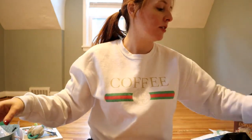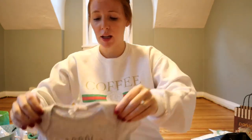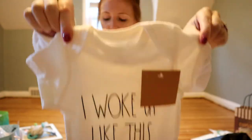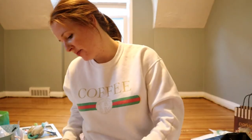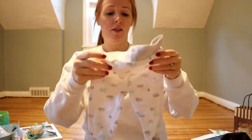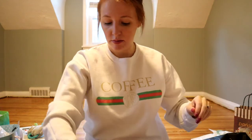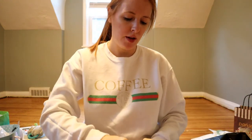Here are some more cute onesies — one says '100% Organic Baby,' another Rae Dunn that says 'I Woke Up Like This,' 'Sleepy Head,' and 'Nap Hair Don't Care.' So freaking cute, I can't handle it! We also got some soap and a rubber ducky.